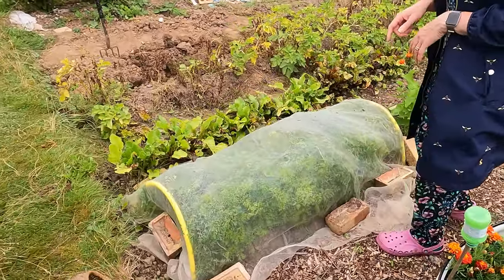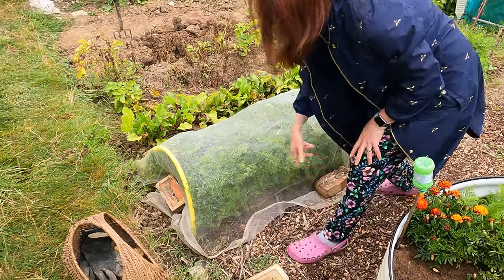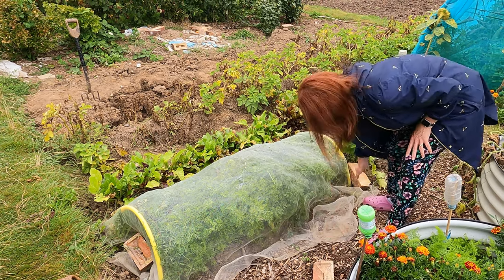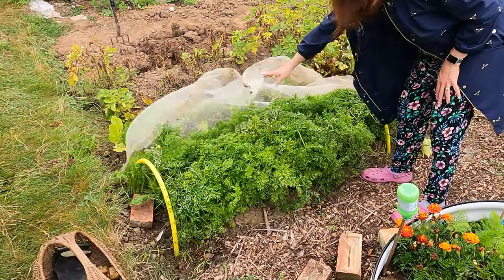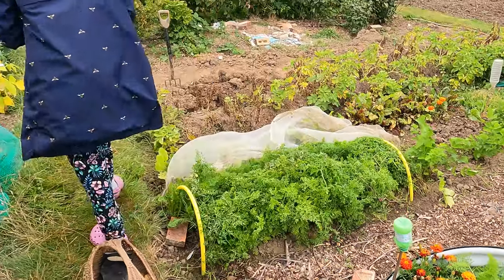Up here I've got my carrots, beetroot, and parsnips. I've only just started harvesting my carrots and they're not too bad. I keep enviromesh over them because I think it's the best way of protecting them from carrot fly — so I don't need to put any chemicals on them. I've been very pleased with them.